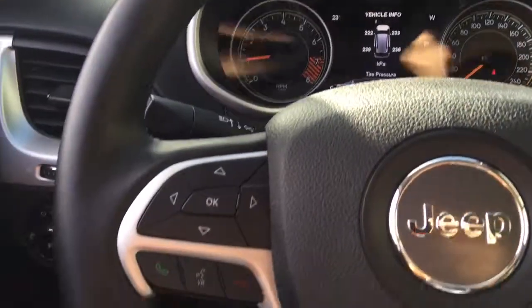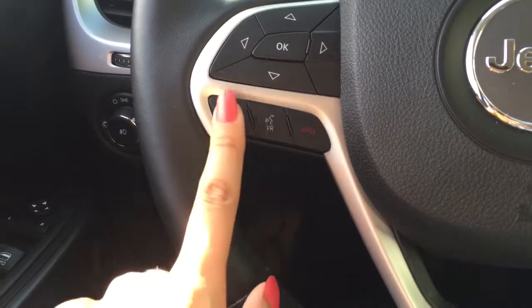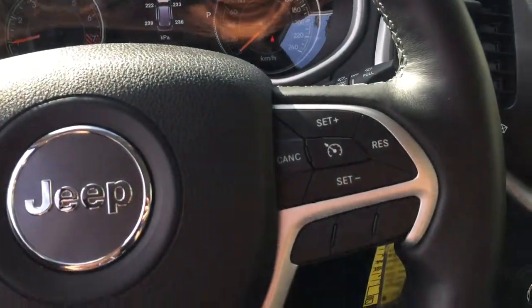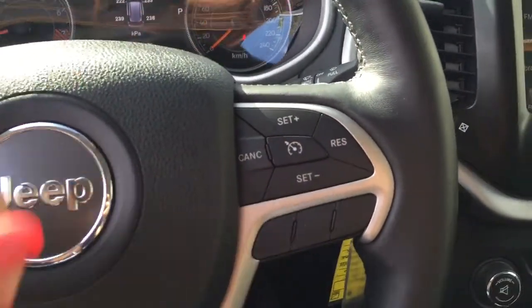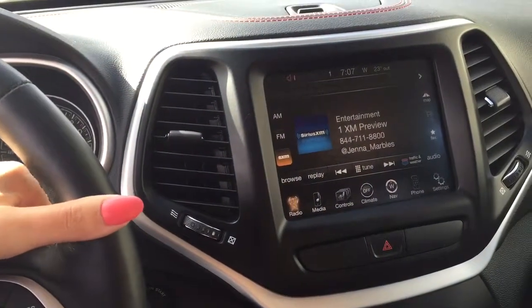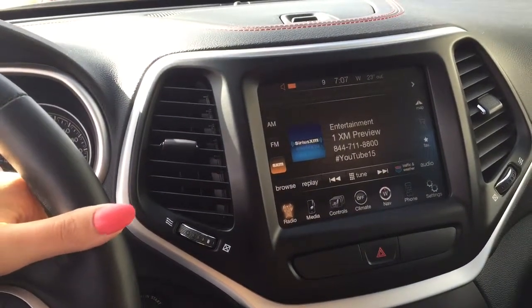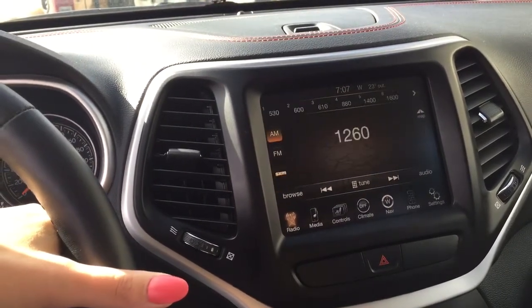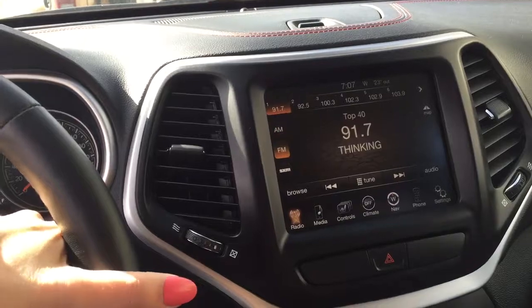Also on the left hand side of your steering wheel we've got your voice recognition and your Bluetooth controls. On the right hand side we've got your cruise controls and just behind those we've got some audio controls — so you can turn the volume up, turn it down and even change the radio station, all with the press of a button.